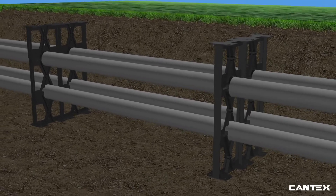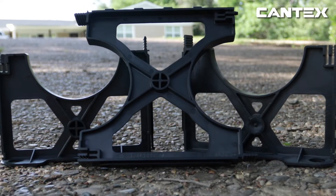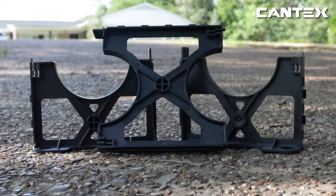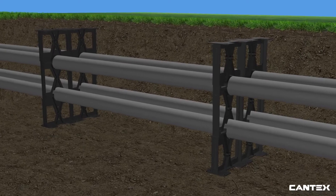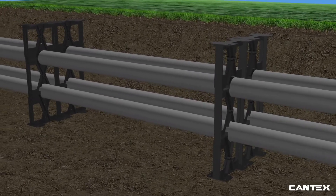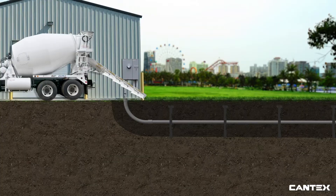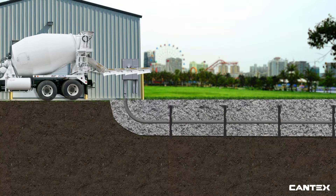Cantex schedule 40, schedule 80, and encased burial conduit can all be encased in cement underground. When encasing Cantex PVC pipe in cement, Cantex base spacers must be placed in rows in the trench first. The amount of spacers used depends upon how many rows of conduit are being installed. Cantex's patented, interlocking, self-supporting spacer system is the only self-supporting spacer system designed to ensure the weight of the concrete is evenly distributed and not transferred to the bottom row of pipe during the concrete pour.